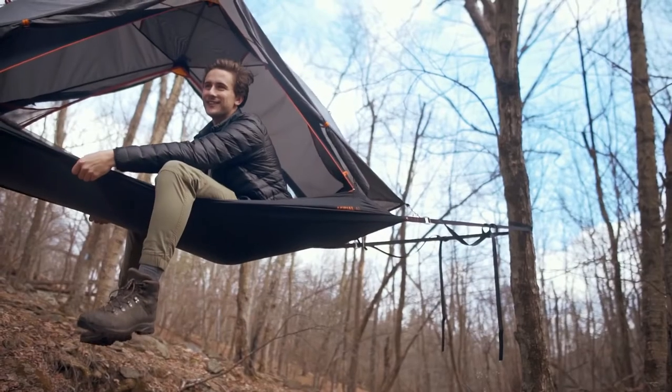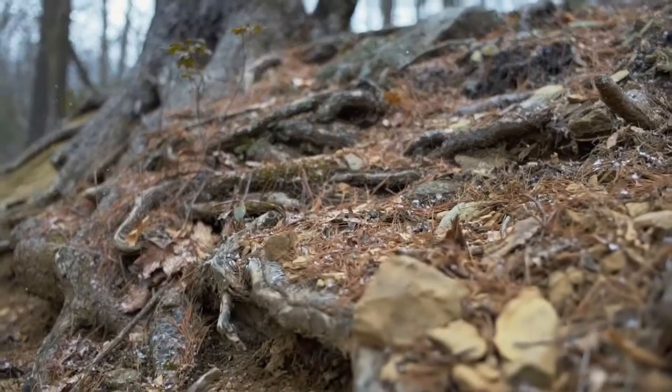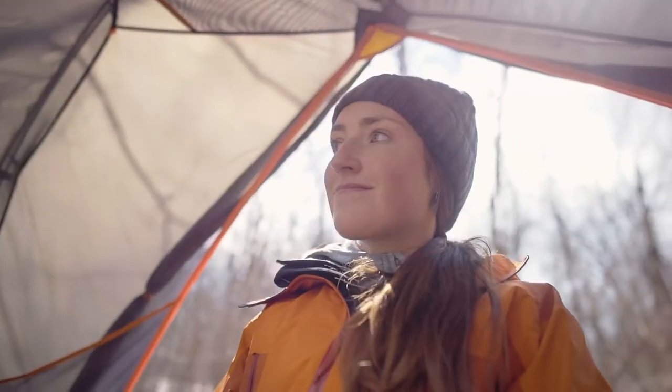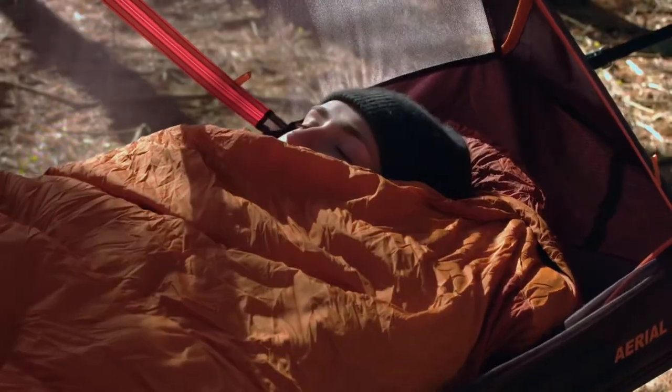The Opiongo Aerial is designed to be the most versatile shelter ever. It spans over any terrain — rocks, roots or even rivers. There's no need to find a dry spot or level ground; pitch your tent between the trees and sleep like a baby bird.